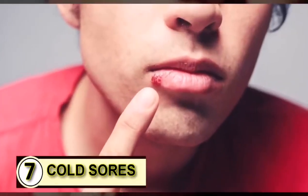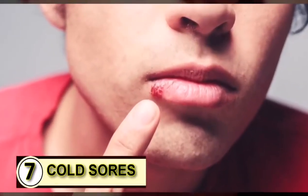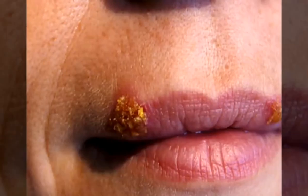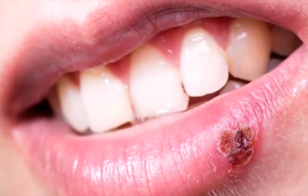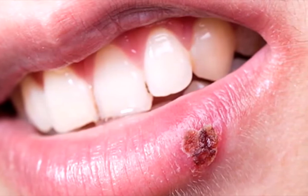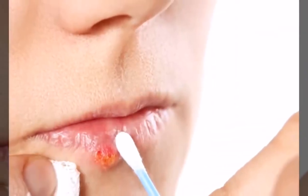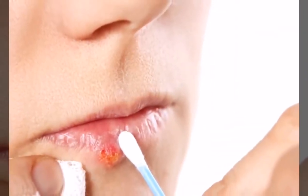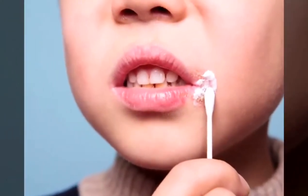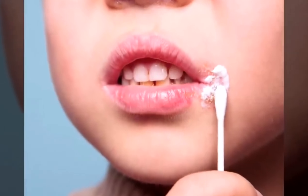Tip number seven, use coconut oil on a cold sore. Coconut oil may not offer a cure, but it does help, especially with cold sores. You can dab it on as soon as you feel a blister start to form. One to three tablespoons a day will help kill off that pesky herpes virus, and you'll see the cold sore disappear much faster than normal.